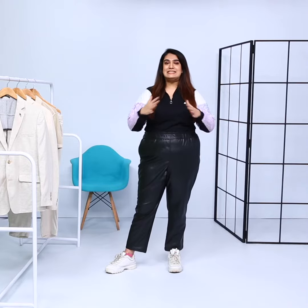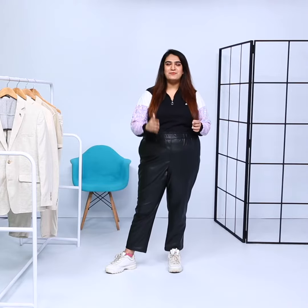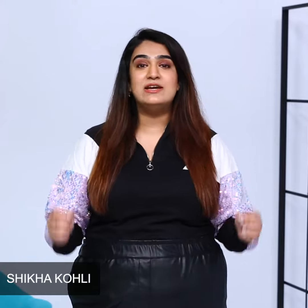A movie that introduced us to the extensive rap music scene in India was Gully Boy. What they also introduced us to is streetwear. Hi, I'm Shikha and this is Fashion at the Movies, and today we're breaking down Ranveer Singh's character Murad's look from the movie Gully Boy.